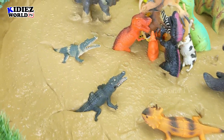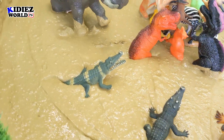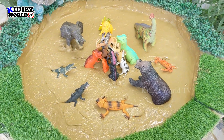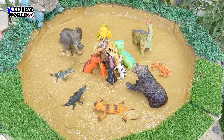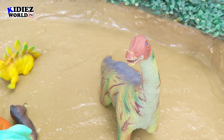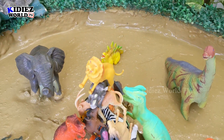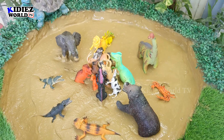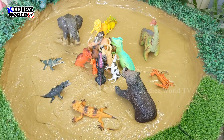And we have some reptiles — we have some alligator and crocodile — and we have some big animals like this elephant, this bear, and this Brachiosaurus. Although he's a herbivore, he is here to witness all this contrast between these dinosaurs and the wild animals. So that's our rescue setup.